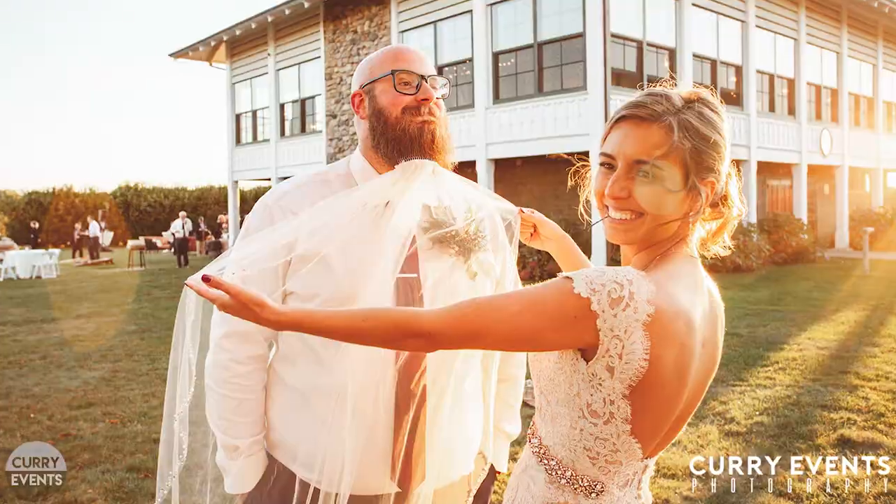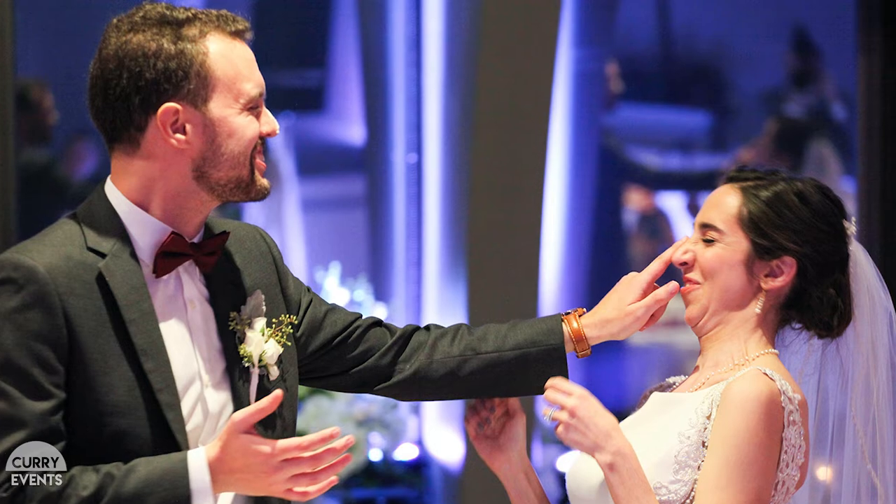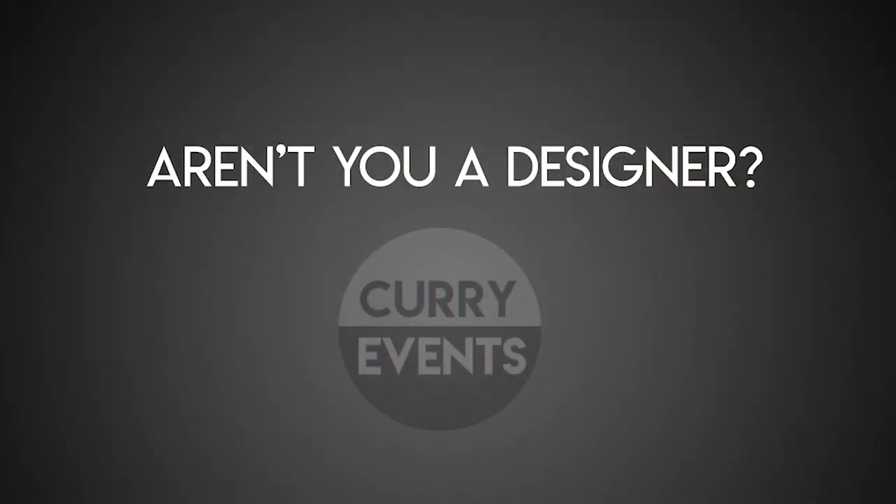My name is Brian and I'm the senior photographer with Curry Event Services. Where we have a background in design, we can actually go ahead and cater our photos exactly to the specifications of our clients.